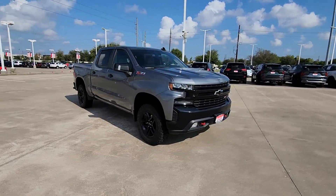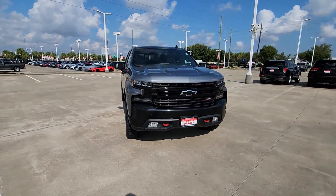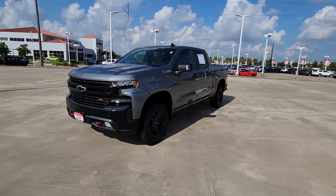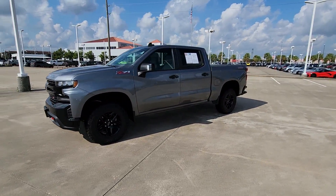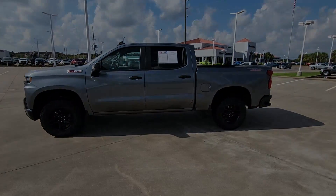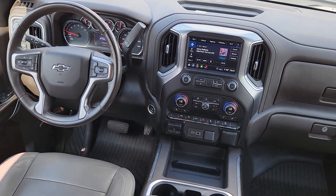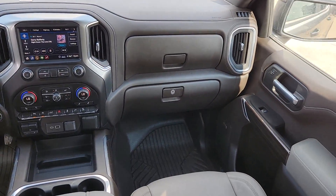These are just some of the great options this vehicle comes with: Apple CarPlay and/or Android Auto, keyless entry, satellite radio, heated mirrors, remote engine start, fog lamps, Bluetooth connection, Wi-Fi hotspot, electronic stability control, leather-wrapped steering wheel.